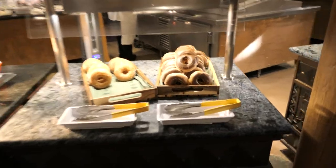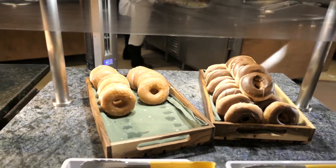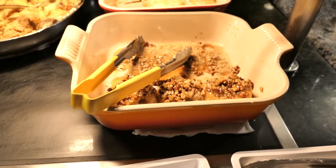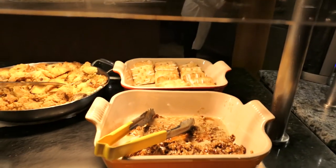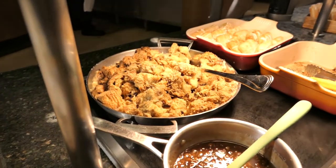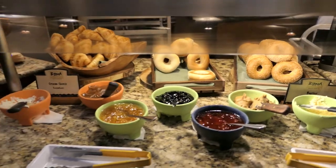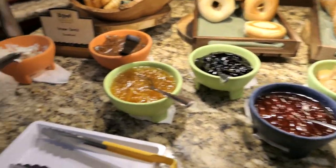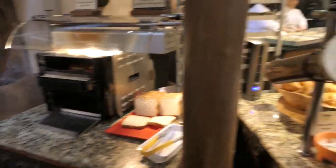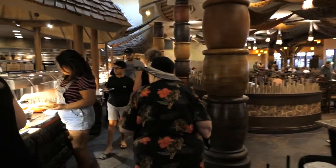Look at these donuts — they got chocolate covered donuts, glazed donuts, what are these — sticky buns! Look at those sticky buns. We got some apple pockets, some french toast, some french toast bread pudding, some bagels and croissants, toppings, and a toaster. That's all what they got to offer here, I'm gonna go get some food.